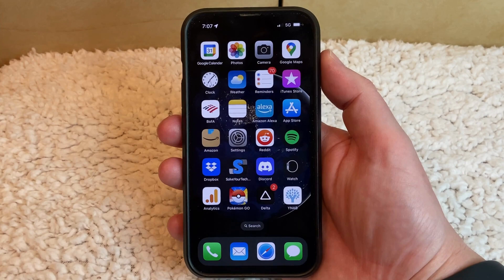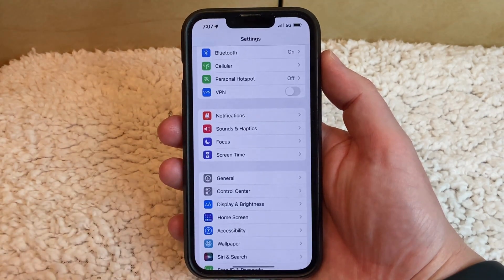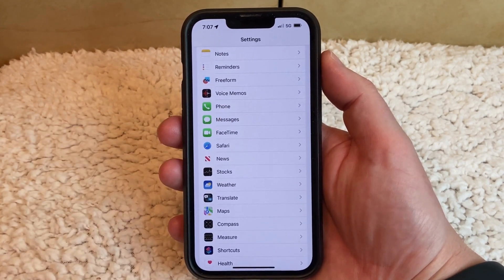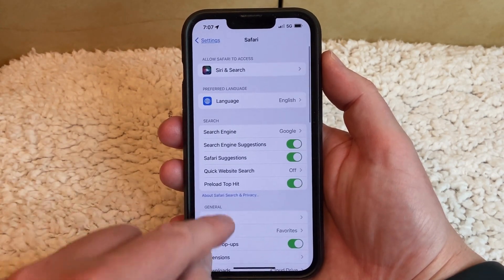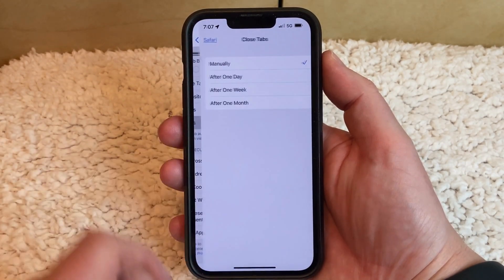If you want to stop your iPhone from closing Safari tabs automatically, then you need to open the Settings app, scroll down, and choose the Safari option, then scroll down and tap the Close Tabs button, then choose the Manually option.